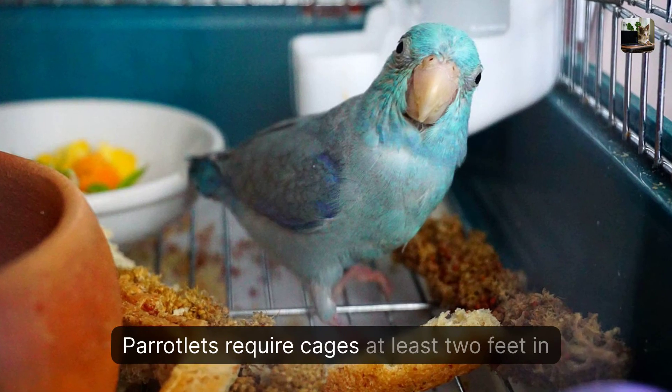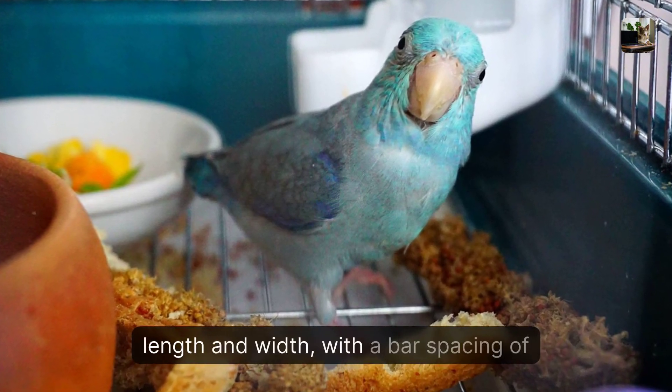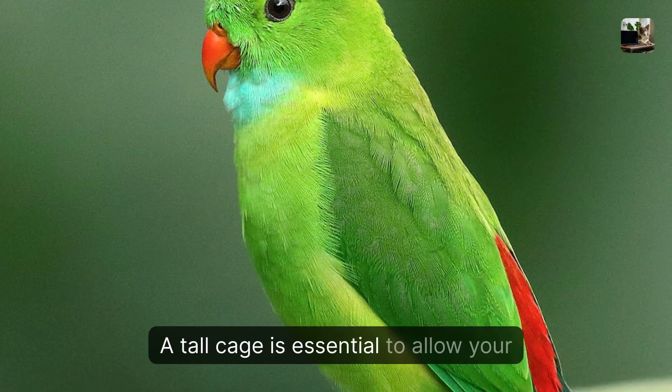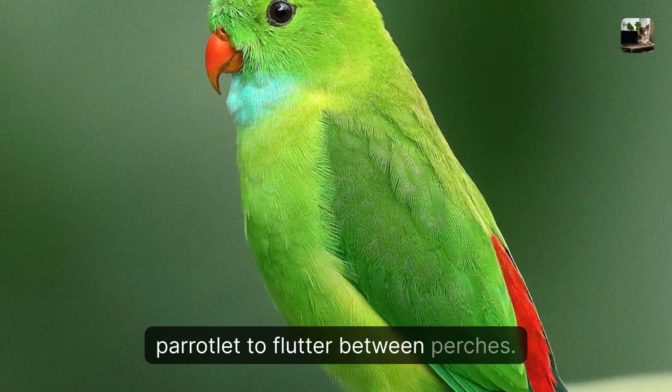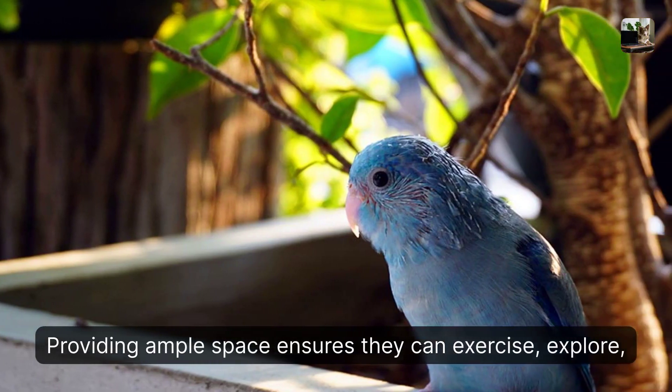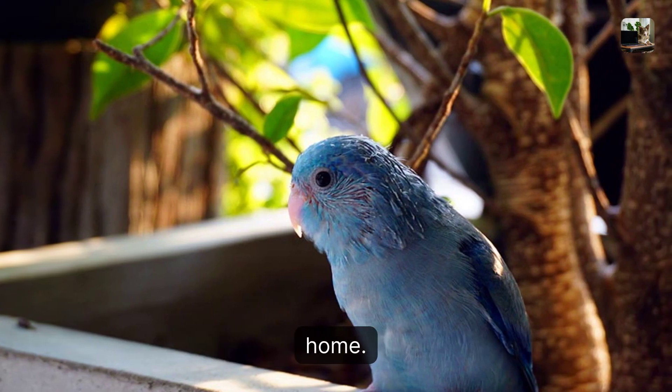Parrotlets require cages at least two feet in length and width, with a bar spacing of about three quarters inch. A tall cage is essential to allow your parrotlet to flutter between perches. Providing ample space ensures they can exercise, explore, and stay happy and healthy in their new home.